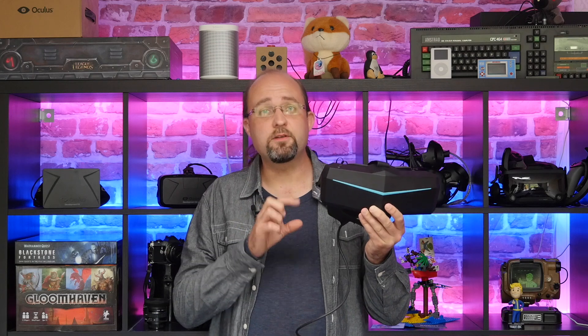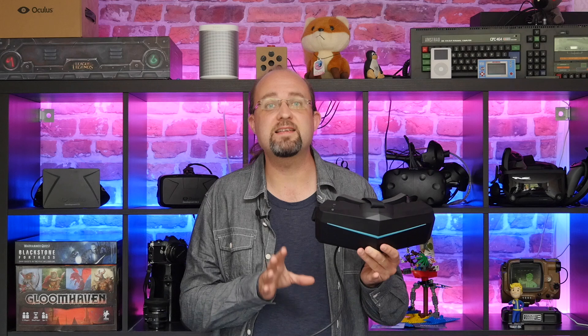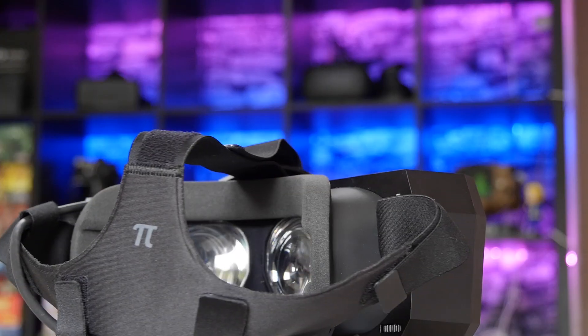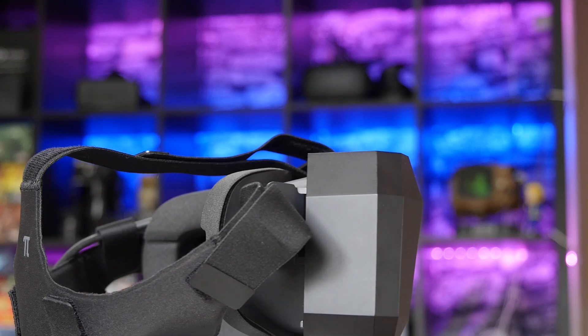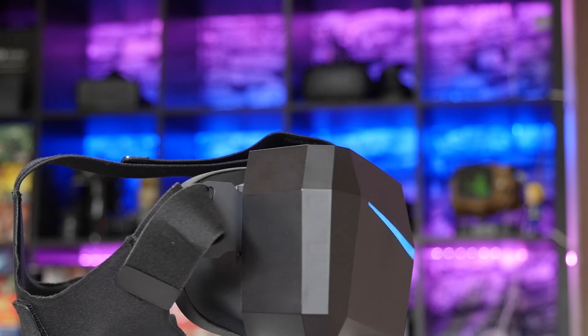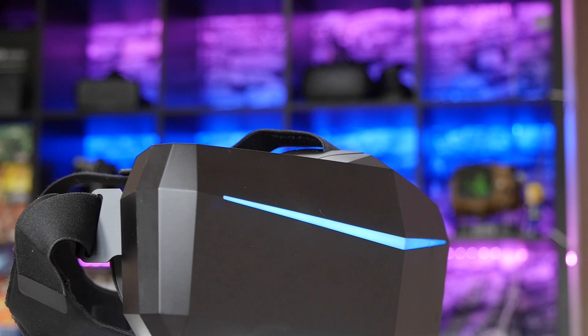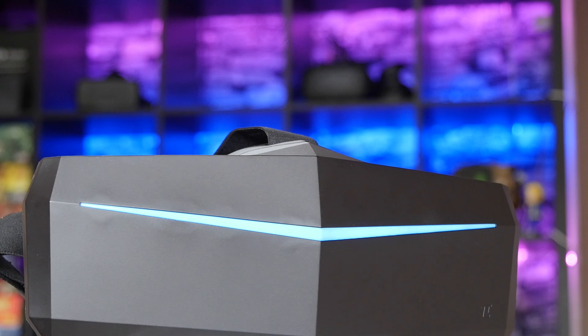The device has a ludicrously large field of view, which makes it the most immersive headset money can buy. However, it comes at a price. As well as the obvious price tag on the unit itself, you'll also need to do a couple of hardware tweaks maybe, and you'll need an extremely high-end GPU in order to fully take advantage of the higher resolution that it offers. Also, if you wear glasses, forget about it.